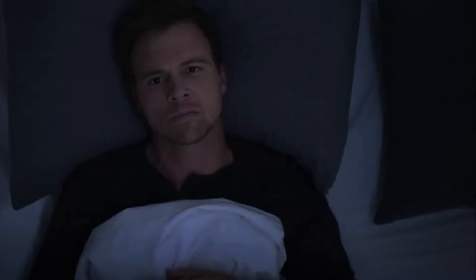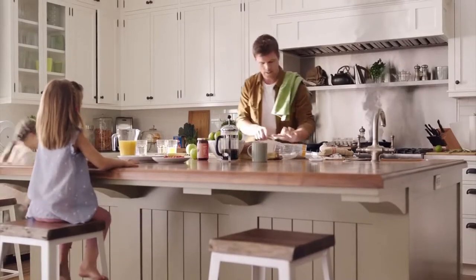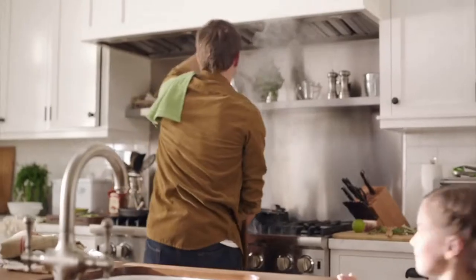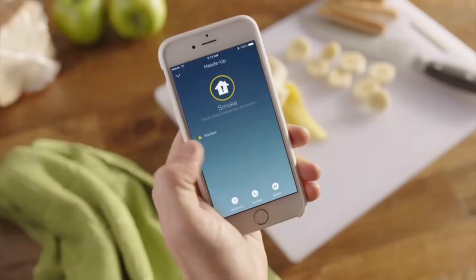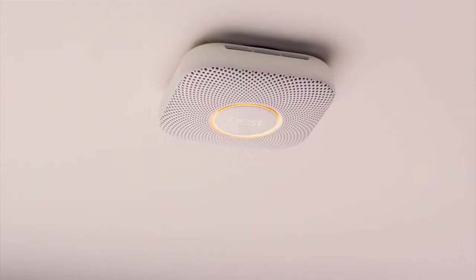Have you ever wondered, is that thing even working? Oh, it just blinked red — is that bad, should I be worried? Why do we put up with this? Meet Nest Protect. It's designed with advanced technology to sense smoke and carbon monoxide, and can give you an early warning before an alarm. 'Heads up, there's smoke in the kitchen.' And if you know everything's okay, you don't have to run around trying to quiet it — just hush it from your phone. 'Smoke alarm silenced.'